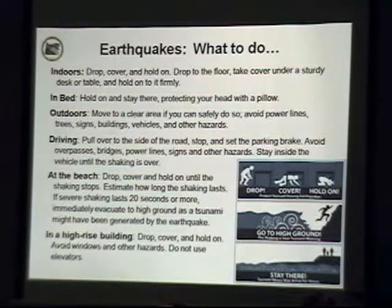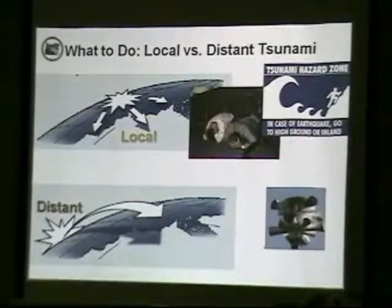If you're at the beach, do the usual drop, cover, and hold, but get to high ground as soon as you can. It's going to be an unmistakable experience — when that shaking begins and you can't stand up straight, you're going to know it. For folks who may have moved here from California, our earthquakes are bigger. And if you're in a high-rise building, stay away from the walls and glass windows.